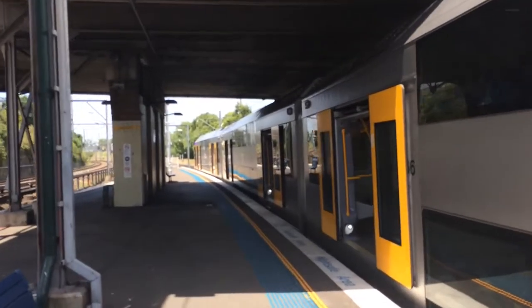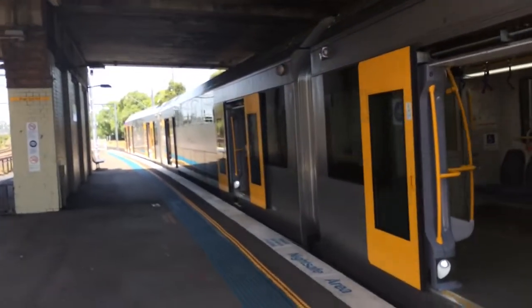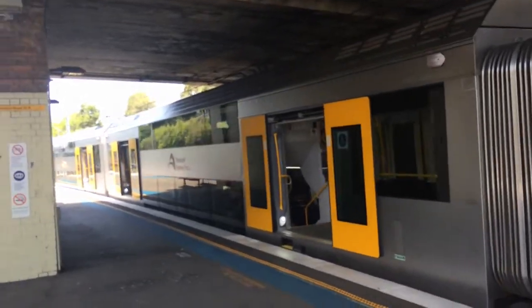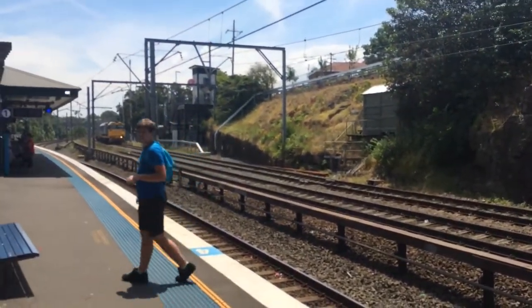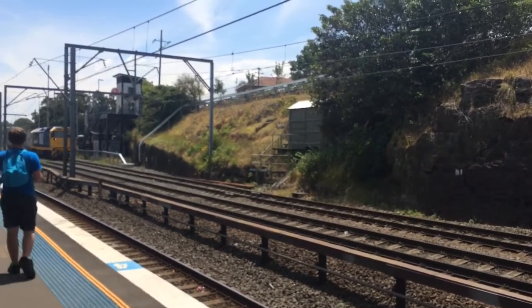Hey guys, Phil here from STV Sydney Trains Vlogs. Just doing a quick Dulwich Hill vlog. I didn't bring any system cards with me today for this line. There's A66 on Platform 2 and there's some freight coming — just one loco, 81 class, 8142.